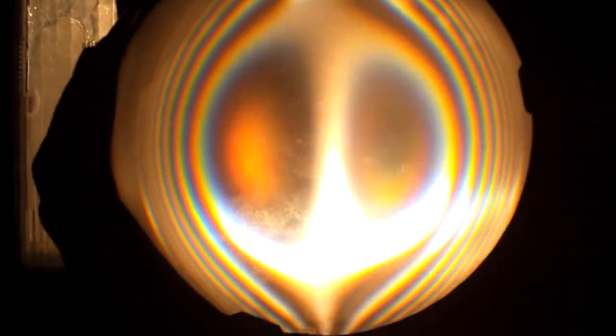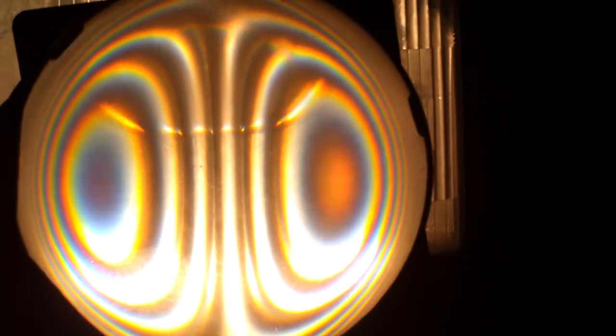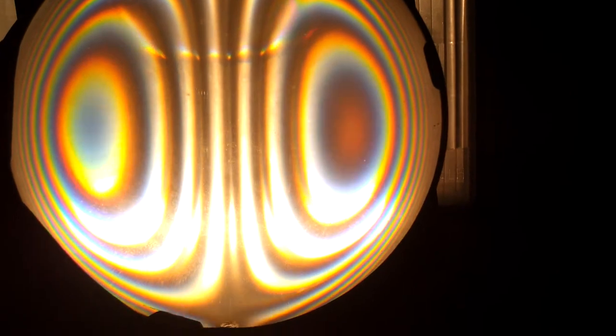Wow. It's pretty good. Alright, I'm going to turn on the brights. See what that is.